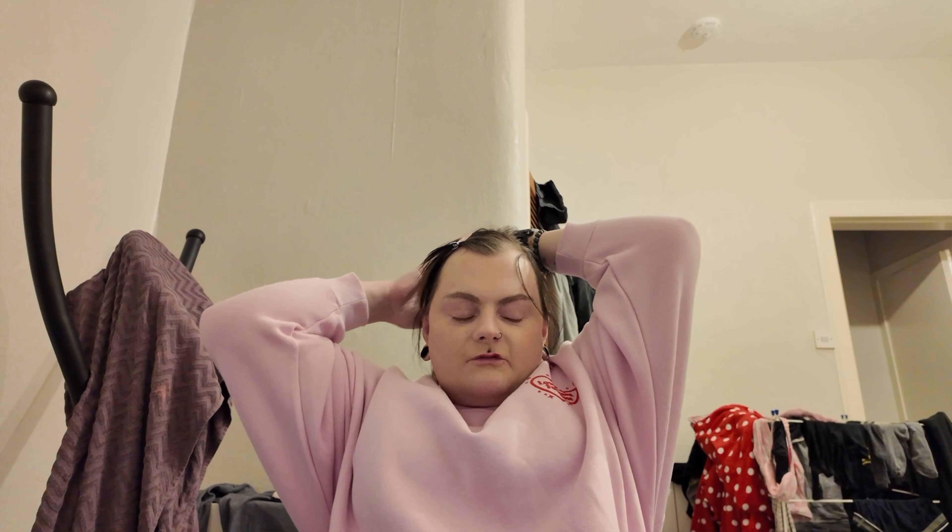I just think this pink complements my skin tone so well. It is my favourite type of pink in the whole wide world — this kind of subtle, dusty pink.